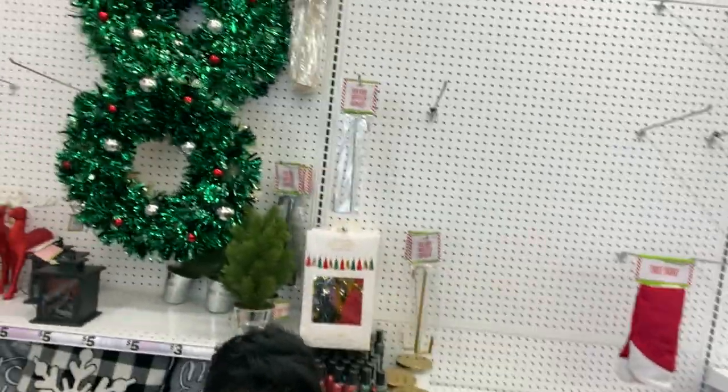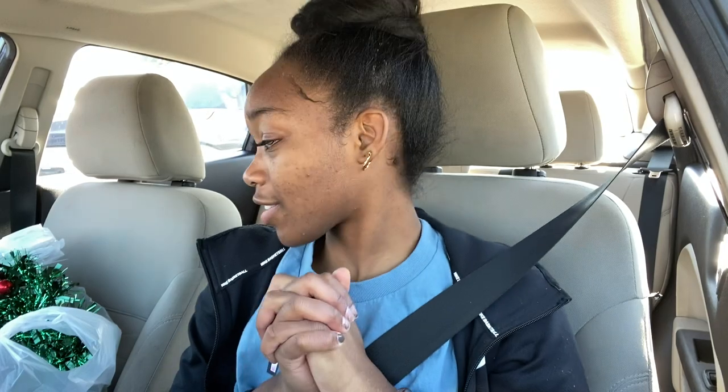At Five Below, I got a wreath for five bucks — five below, honey! They have even the wreath hanger. As y'all can see, people came and cleaned the place out. They had a really pretty gold stocking with your initial on it and I'm so pissed I didn't get it. In my passenger seat I have the wreath I'm gonna put on my balcony — it's gonna be cute.